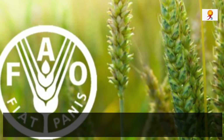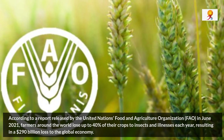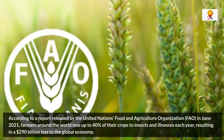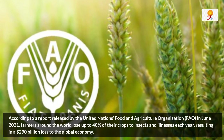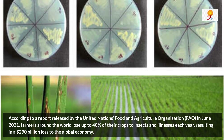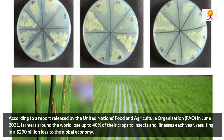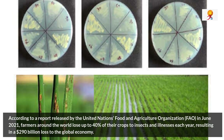According to a report released by the United Nations Food and Agriculture Organization in June 2021, farmers around the world lose up to 40 per cent of their crops to insects and illness each year, resulting in a $290 billion loss to the global economy.